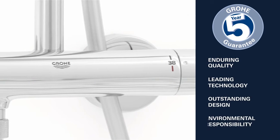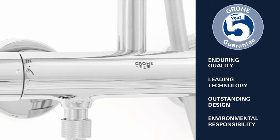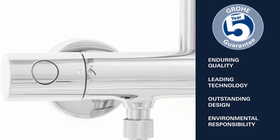Enduring quality, leading technology, outstanding design and environmental responsibility – this is what Groa stands for.